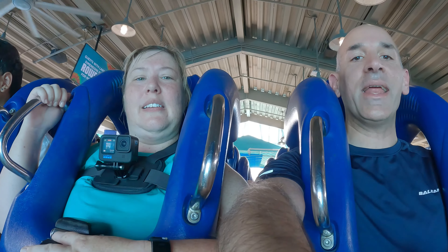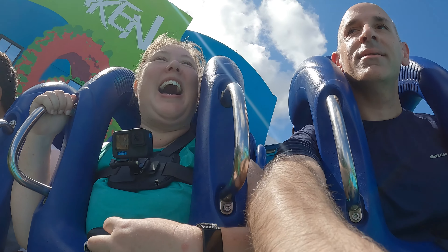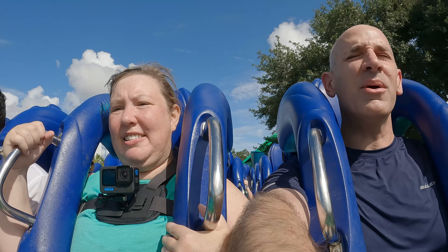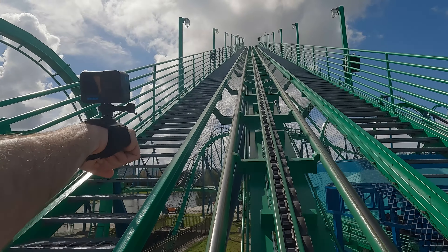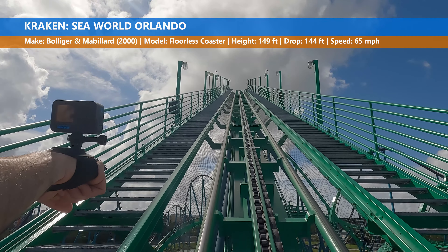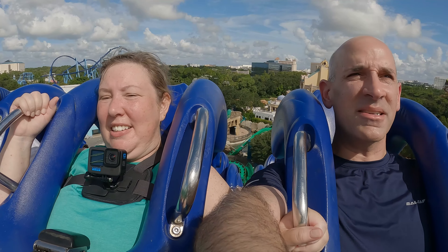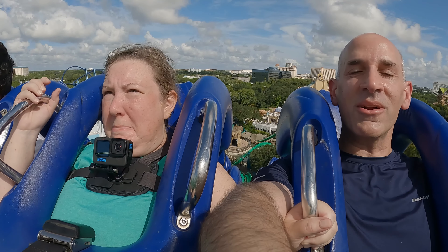Welcome to the Adventure Spot! We're getting ready to ride Kraken, a floorless coaster. We'll see how this compares to Rougarou and the Dominator at King's Dominion. Dominator is my favorite so far, and Rougarou is her least favorite.